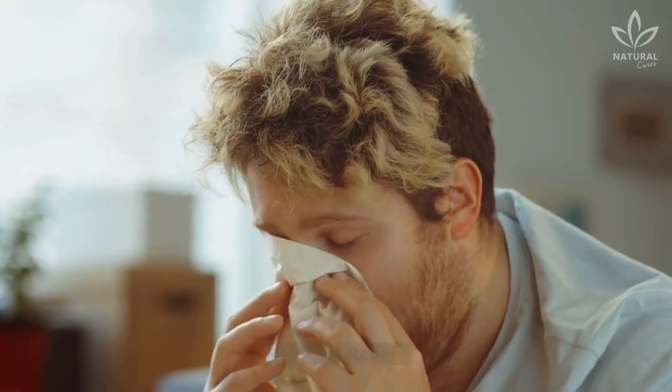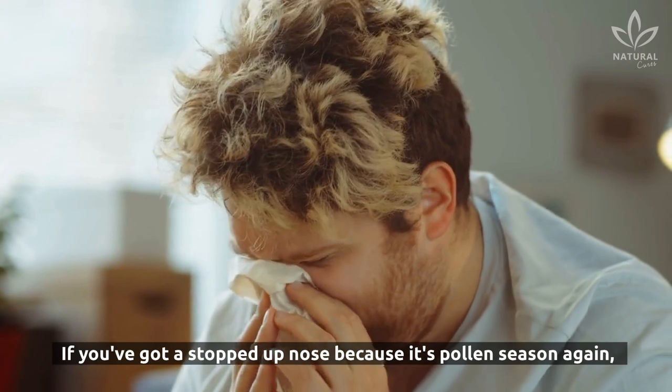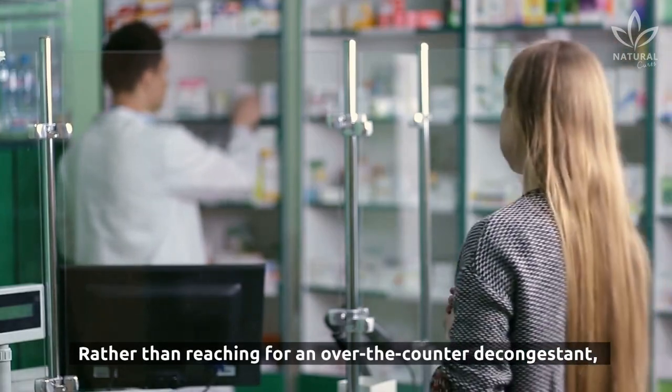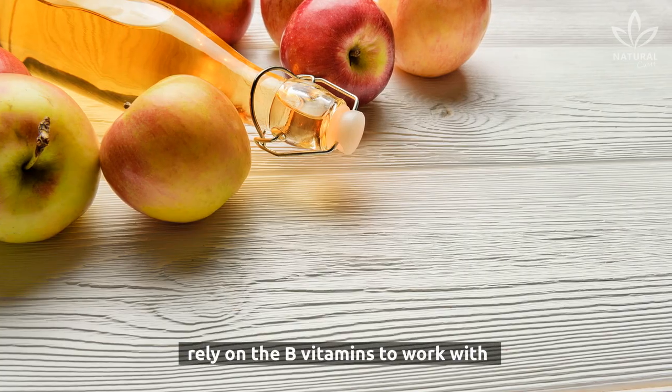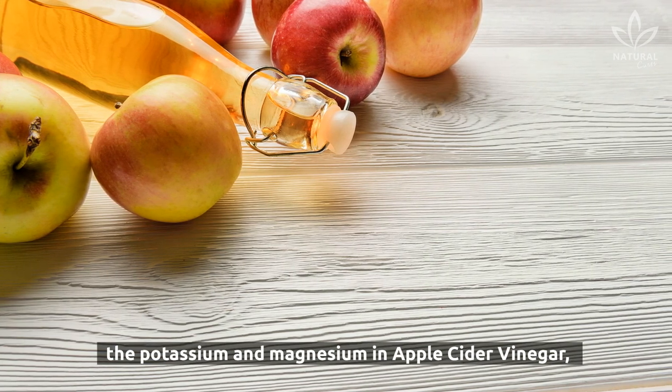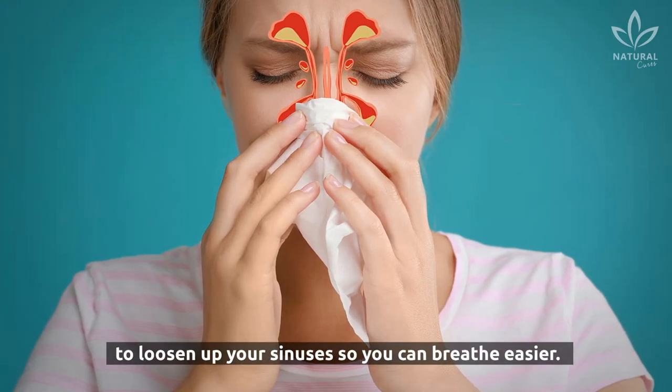4. Sinus Relief. If you've got a stopped-up nose because it's pollen season again, don't forget about apple cider vinegar. Rather than reaching for an over-the-counter decongestant, rely on the B vitamins working with the potassium and magnesium in apple cider vinegar to loosen up your sinuses so you can breathe easier.